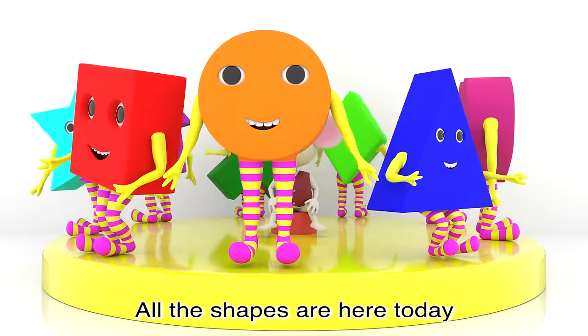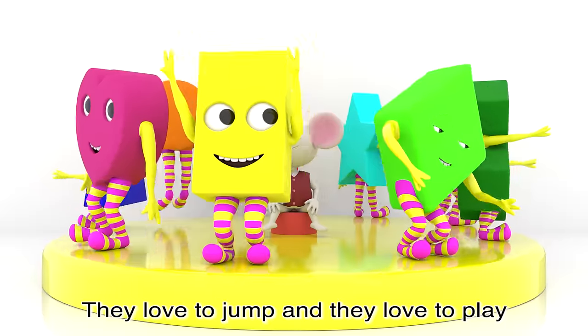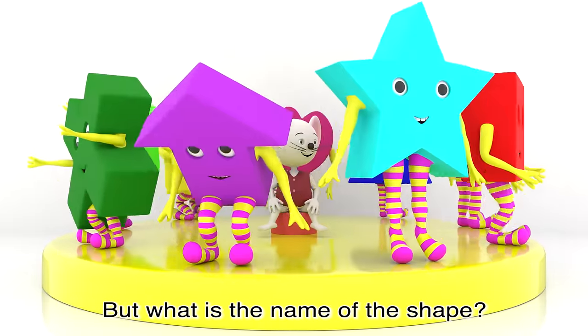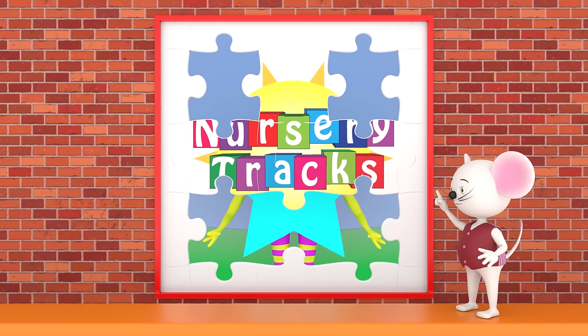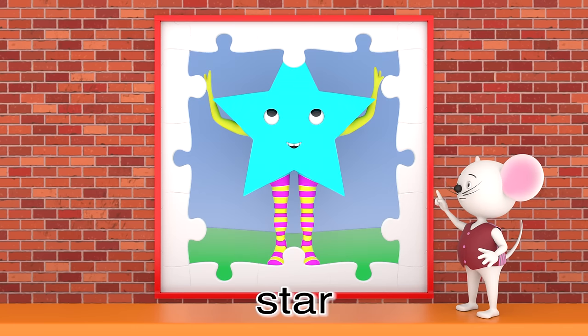All the shapes are here today, they love to jump and they love to play. They're having such fun, they're sure to stay, but what is the name of the shape? It's a star!